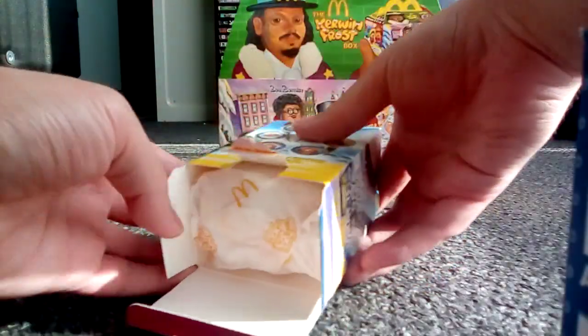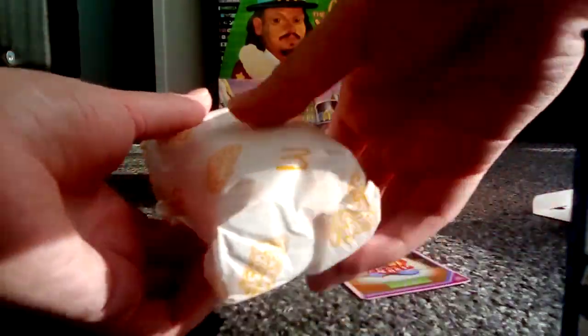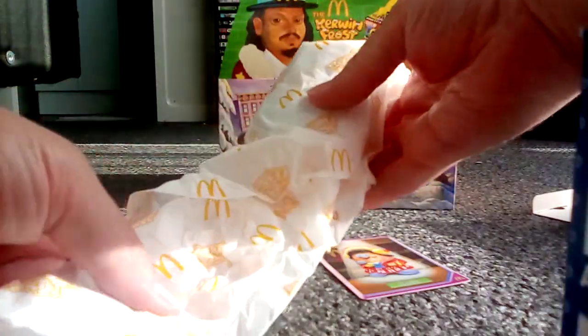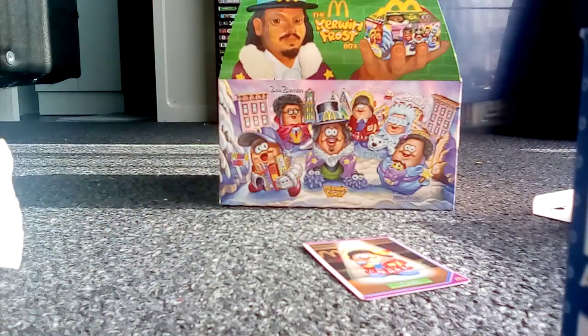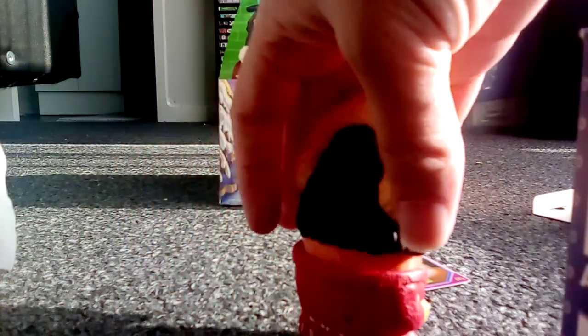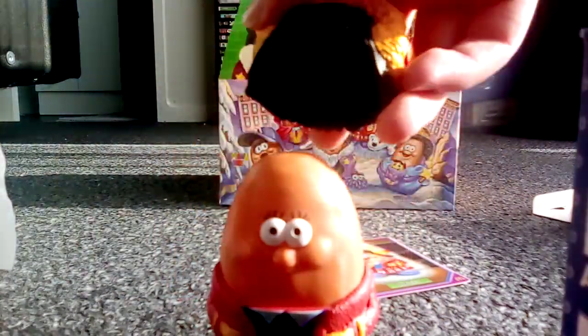Here comes our first McNugget Buddy, and we have Darla the McNugget Buddy! Oh, look at this cool packaging. Here we go — our first McNugget Buddy. Wow, look at her! She looks so cool as a McNugget Buddy. And I forgot to mention that you can also take off the Nugget Buddies and rearrange them in different ways.